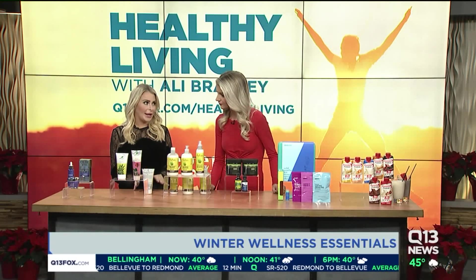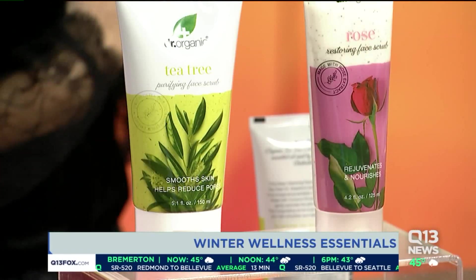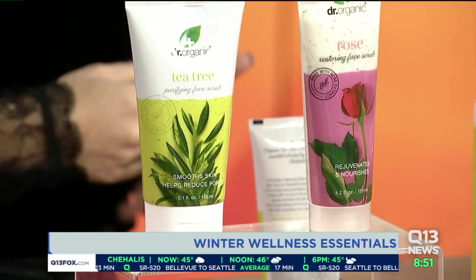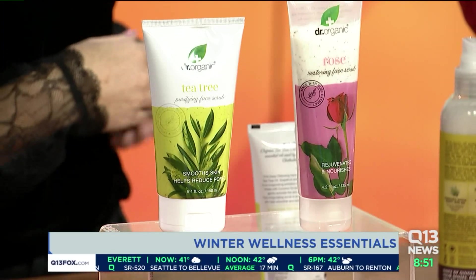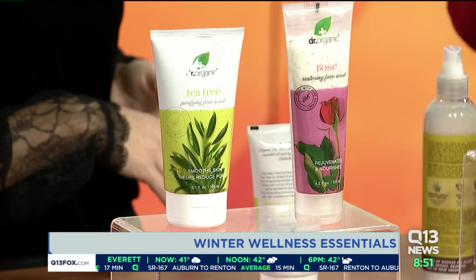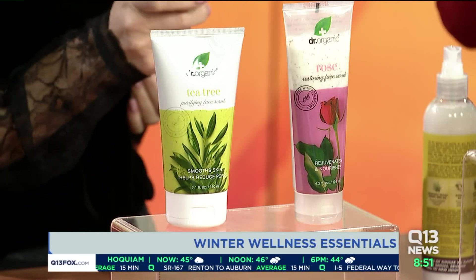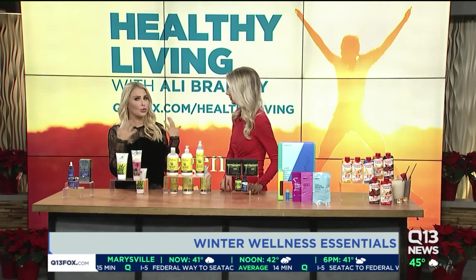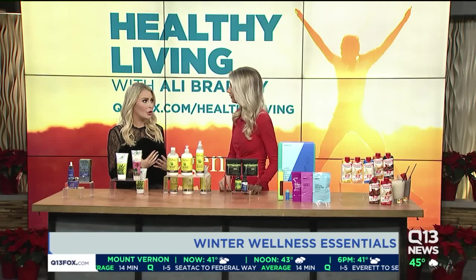Next up, all about exfoliating right now. Our dry skin can get a little bit irritated, so we want to keep it on the gentle side when it comes to exfoliating. Check this out from Dr. Organic — I love this line. It's a UK-based line available at Ulta. It's paraben-free and sulfate-free, so you're really getting the best of the best. I'm obsessed with this tea tree purifying scrub — it's a five-in-one and it's really great if you've got oily skin, great for decreasing those pores.